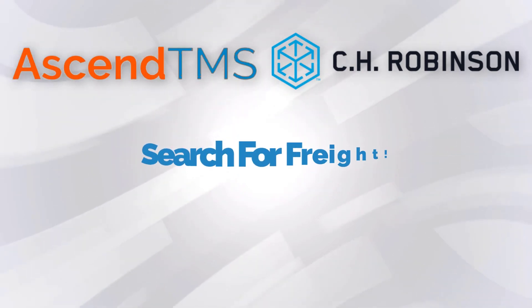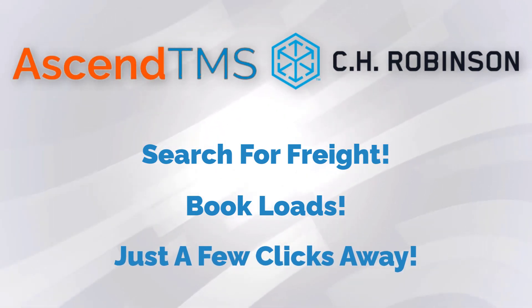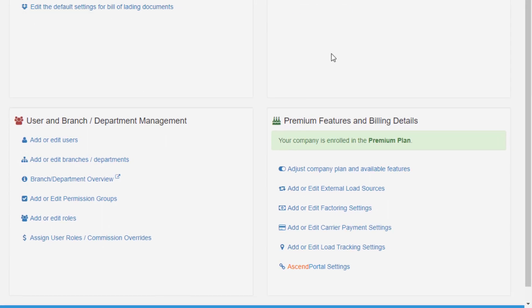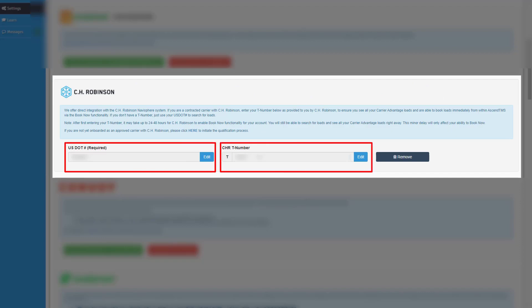You'll not only be able to search for CH Robinson freight inside the comfort of your TMS, but instantly book that load and have it built automatically with only a few mouse clicks. All you have to do is go to your load source setting inside of your Ascend TMS account and enter in your DOT and your T number to get connected.